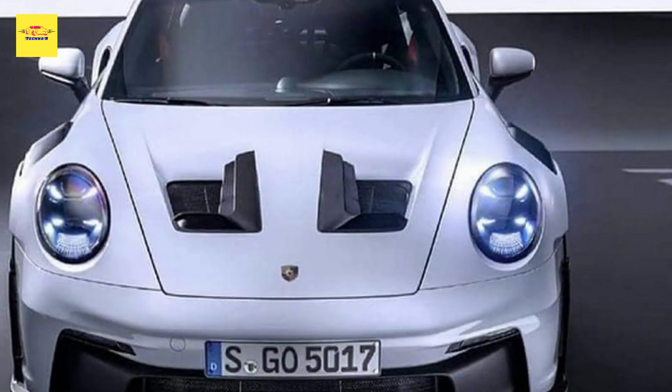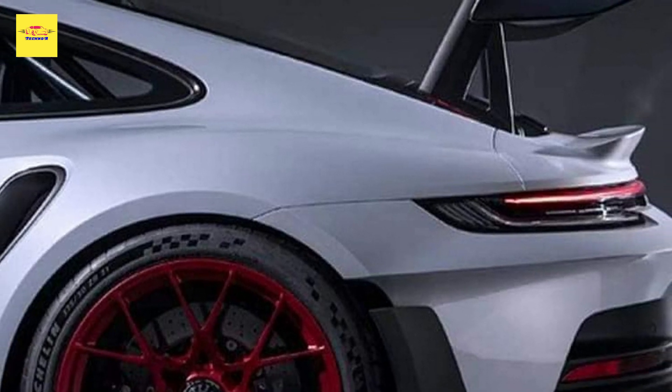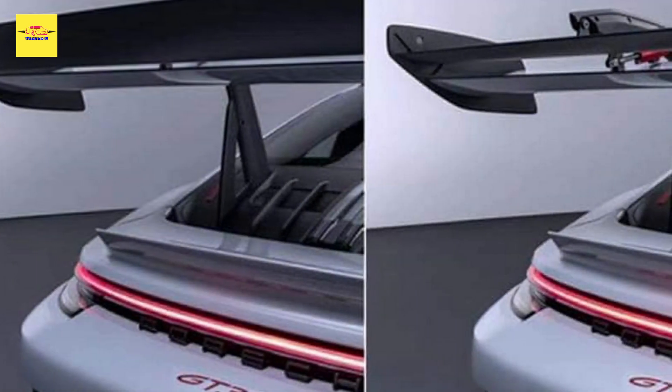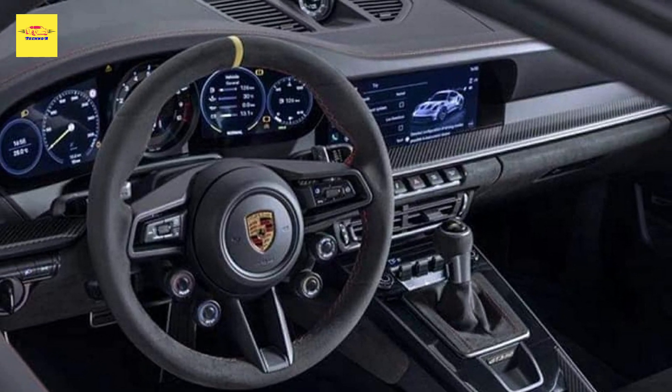The Monterey Car Week is upon us, and one of the most exciting reveals scheduled is the new 2023 Porsche 911 GT3 RS. The date for that reveal was set on August 17, but now it seems that images of the production spec car have already leaked online. What we're seeing here is a few old school Porsche touches along with a lot of advanced aerodynamics.